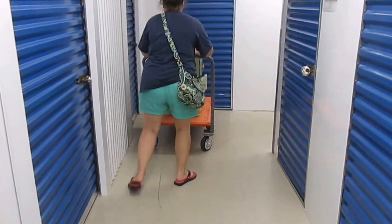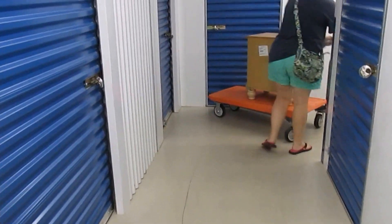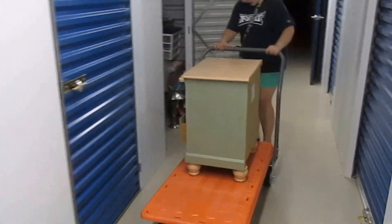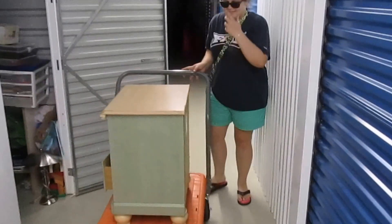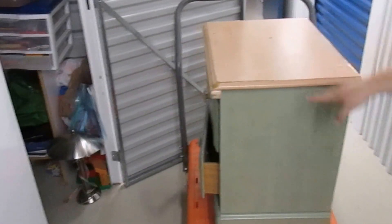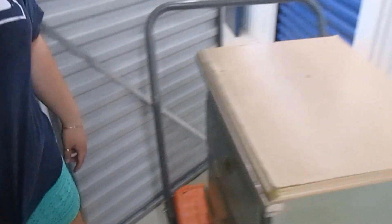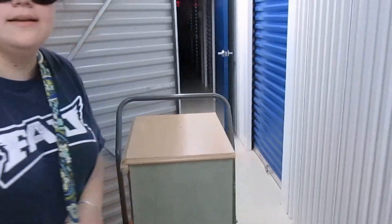Attempt number three — we did it! We crashed into the wall at least two or three times trying to turn this thing. You can see the pretty green color on it. Now we just have to get it onto the floor.